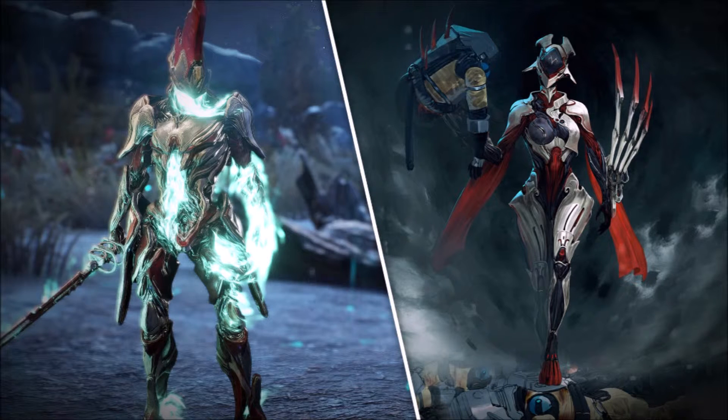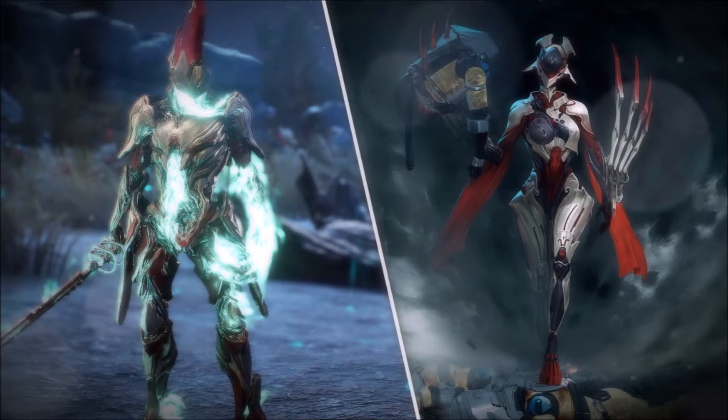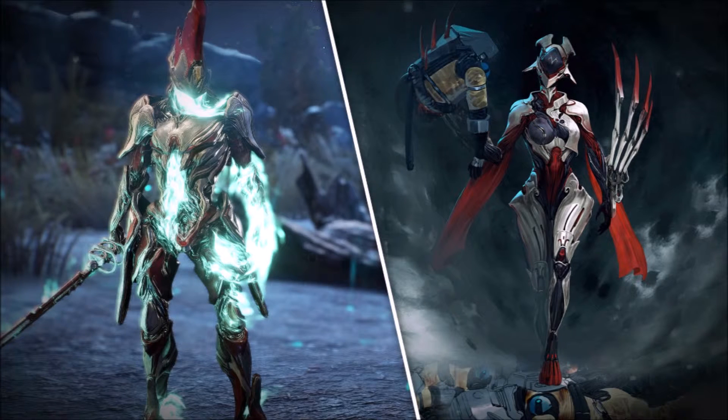Vlad was shown again. For those unaware, he was first shown on the dev stream a few weeks ago. He is an Eidolon-themed Warframe appearance-wise, and I really hope we get a quest explaining how that happened. He was also called the Vampire Frame, though my understanding is it's kind of being shifted more to a Revenant frame because some of his abilities are having to be changed. We'll have to see once he's released.